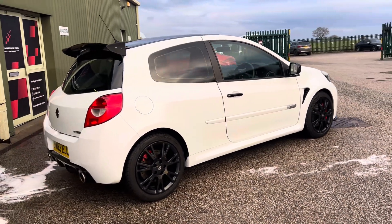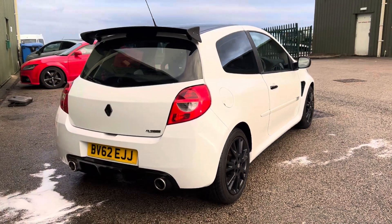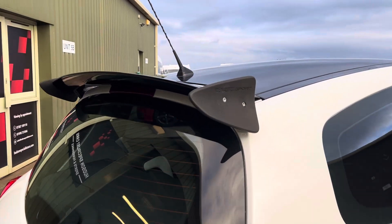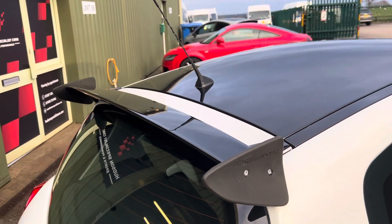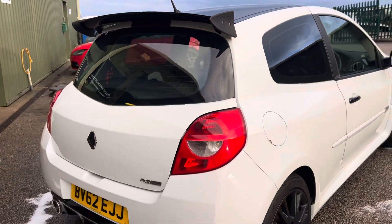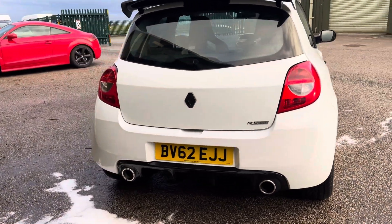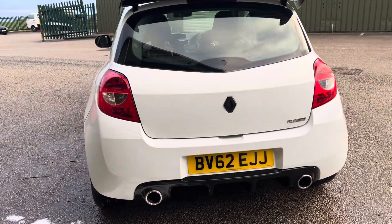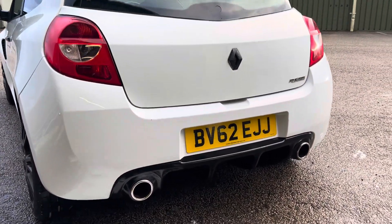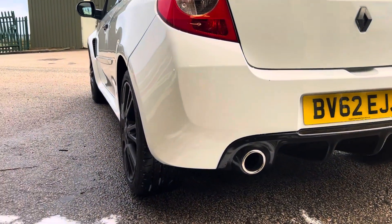On the rear there are Toyo Proxes tyres, which are also fairly new. Within the last 500 miles it's had new discs and pads all round, drilled and grooved. Around the back here you've got a Renault Sport Cup spoiler — this is a genuine one, finished in gloss black, which matches the colour combination.